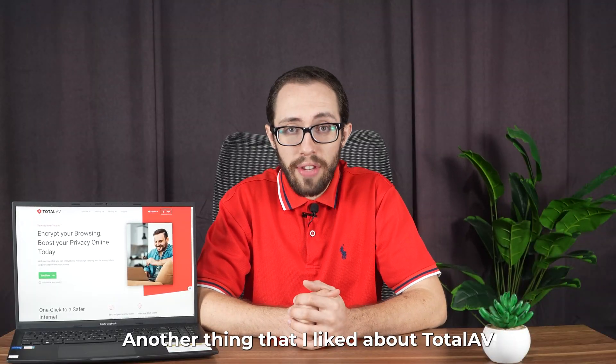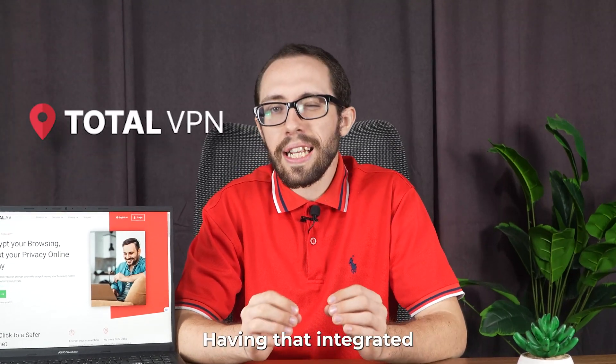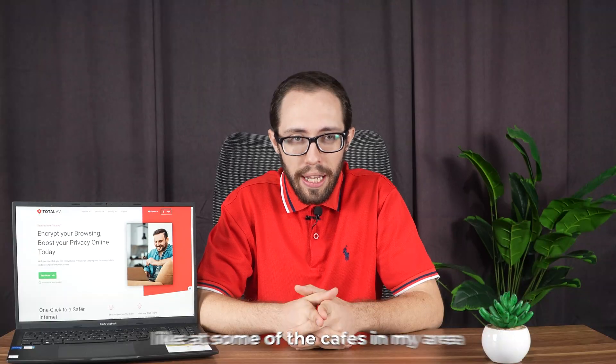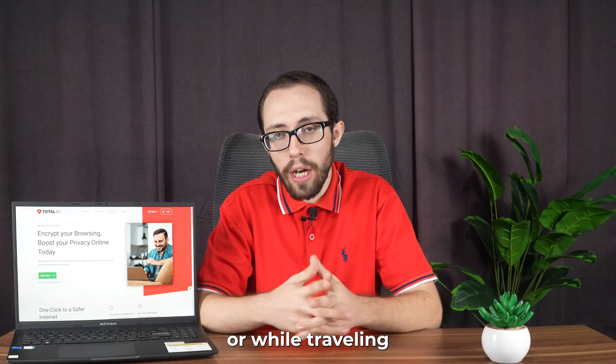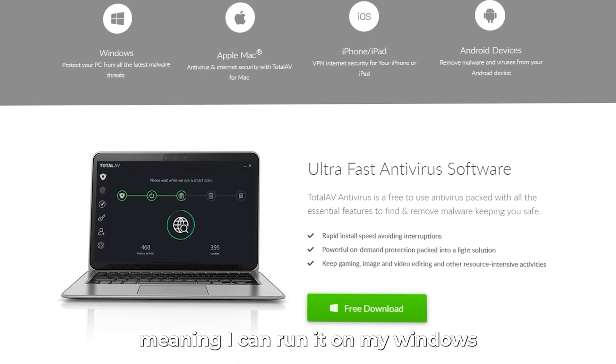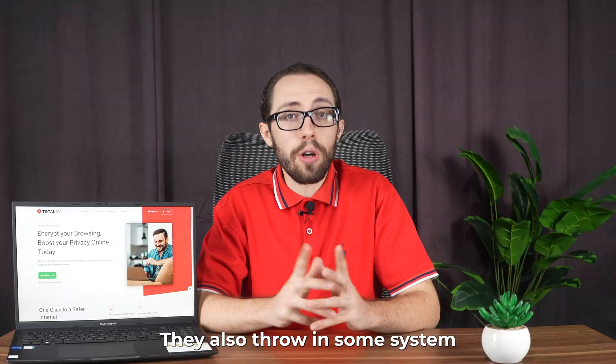Another thing I liked about TotalAV is that their internet security package includes a VPN. Having that integrated can be handy for basic privacy when you're on public Wi-Fi, like at some of the cafes in my area or while traveling. It's also cross-platform compatible, meaning I can run it on my Windows machine and my Android phone without any extra hassle.